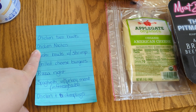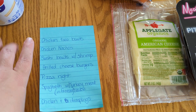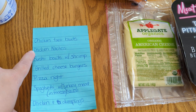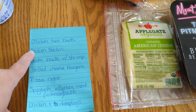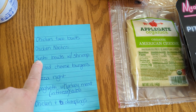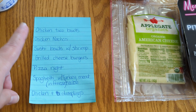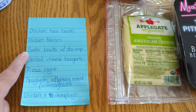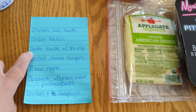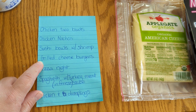We're going to do chicken nachos this week on family movie night instead of pizza — I know, we're going crazy. That's how we're going to use up that shredded chicken from my crock pot. We're also going to try out sushi bowls with shrimp. I have some jasmine rice already in my pantry and some fresh veggies, plus shrimp in my freezer that I want to get used up.